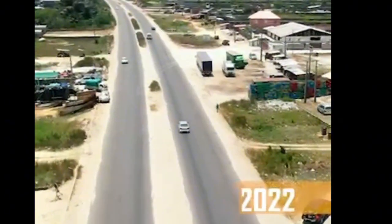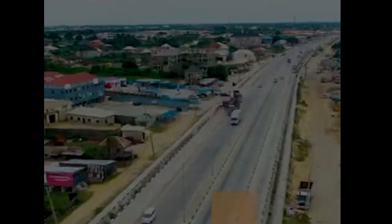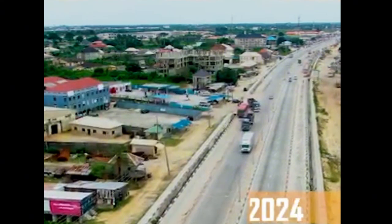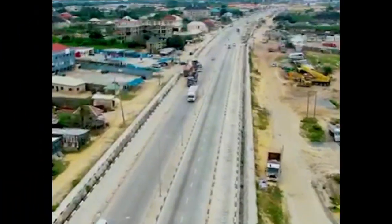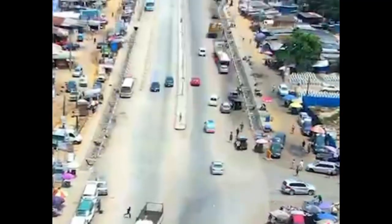For those who purchased Signum Estate around 2020 to early 2022, as at then there wasn't so much development in Ibeju-Lekki, but all we had was hopes and dreams for a massive development.